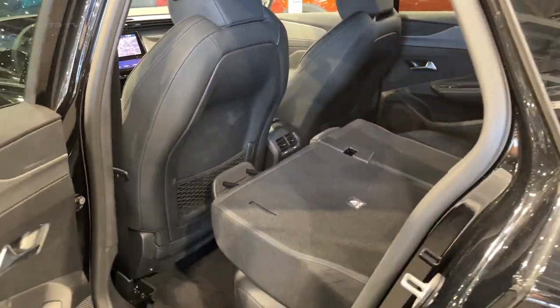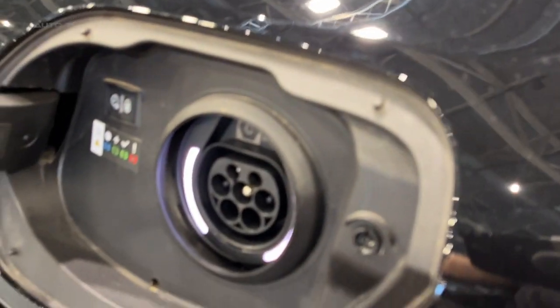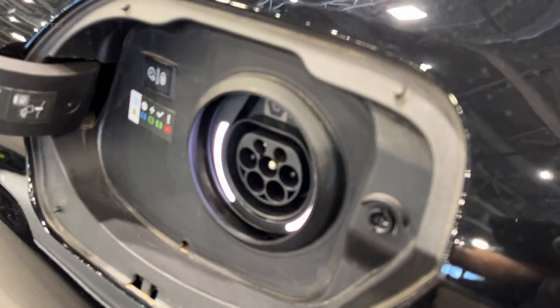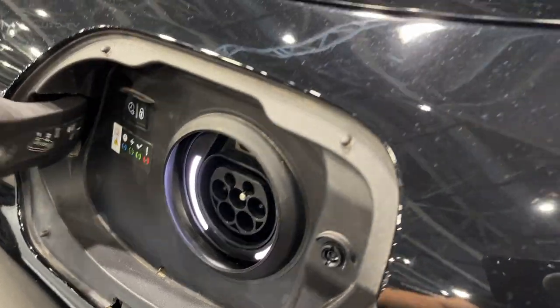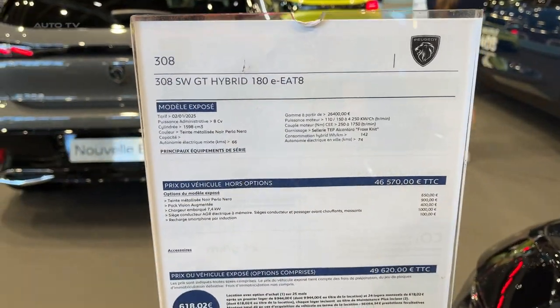Peugeot has upped the style, technology, and powertrain options compared to the outgoing model. It brings premium design and quality to the mid-market wagon segment, along with the practicality families expect. The plug-in hybrid version provides company car and eco-conscious customers with ultra-low emissions without sacrificing performance and usability.